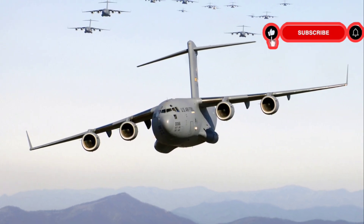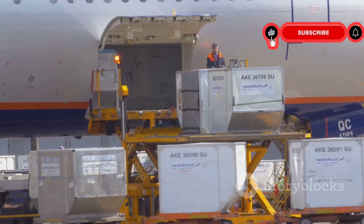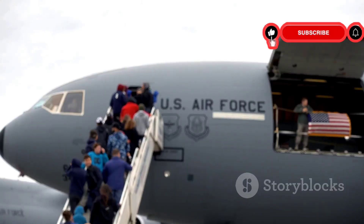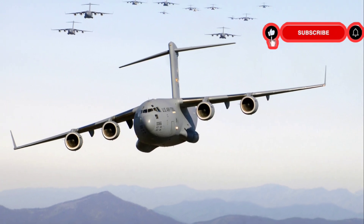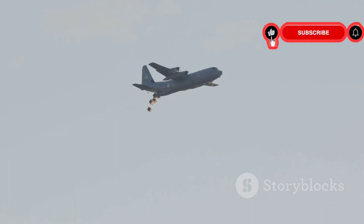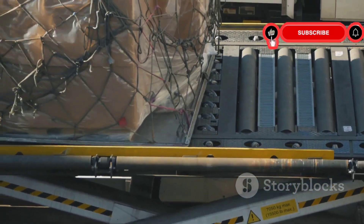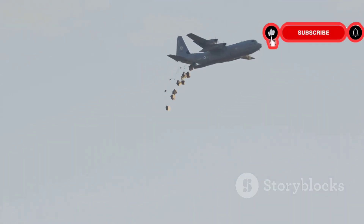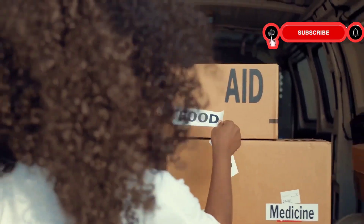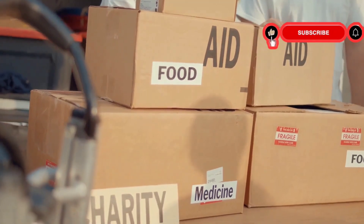The C-17 is a multi-mission aircraft that excels in various roles. Its primary mission is strategic airlift — transporting troops and cargo across continents to support global military operations. It also plays a vital role in tactical airlift, delivering supplies and equipment to forward operating bases in combat zones. Additionally, the C-17 shines in humanitarian missions, delivering aid and relief supplies during natural disasters.